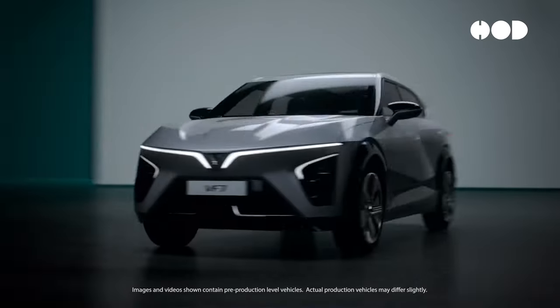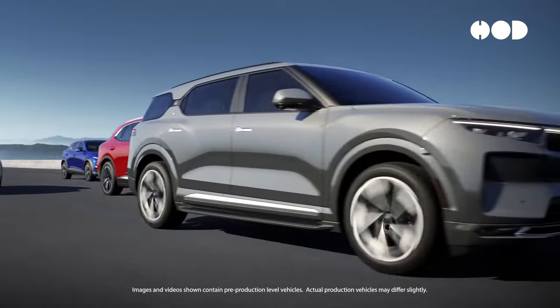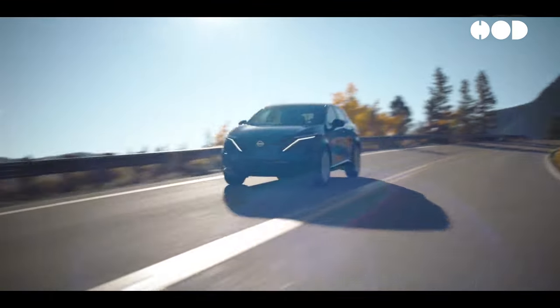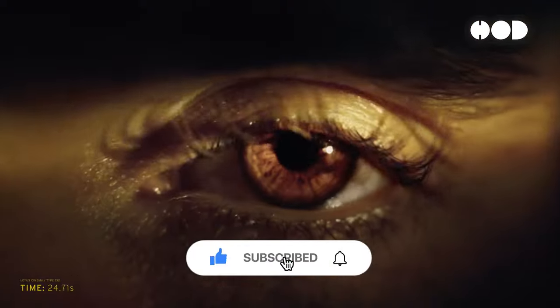Welcome to the forefront of the transportation revolution. Electric vehicles, or EVs, are transforming our roads, offering a cleaner and more efficient alternative to traditional internal combustion engine vehicles.